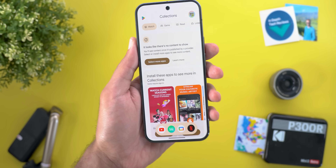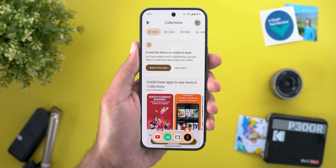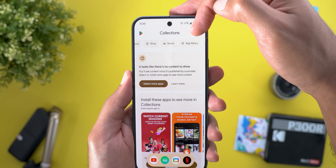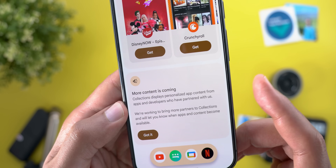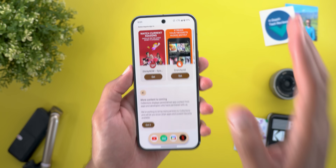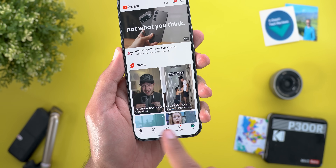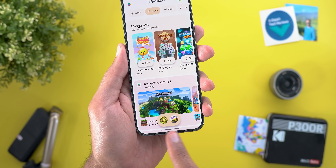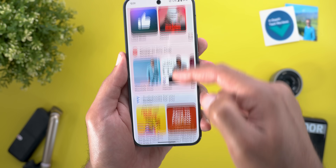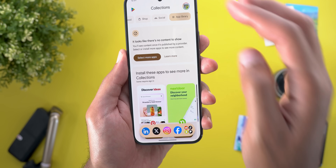On the left side of the Collections widget you'll see categories: Watch, Game, Read, Listen, and the App Library button. In the recent apps screen a Collections carousel appears at the top including Watch, Game, Read, Listen, Food, Shop, Social, and App Library. At the bottom of the page it notes that Collections displays personalized app content from apps and developers who have partnered with Google, so content only appears if the app supports the feature.